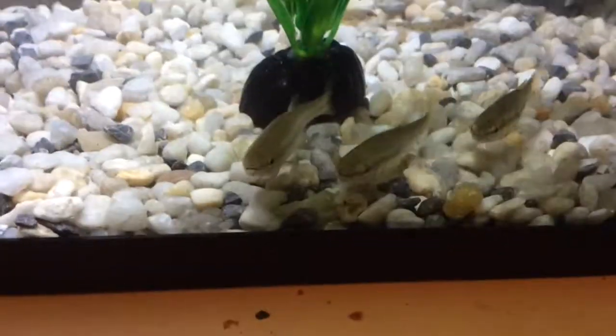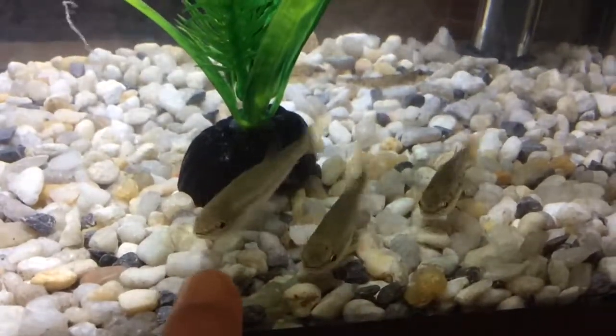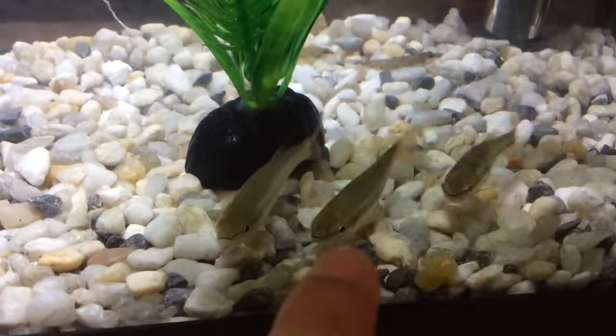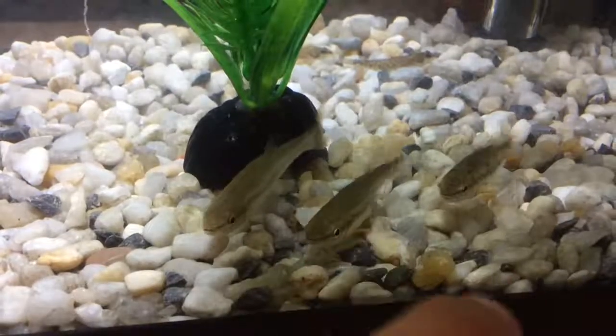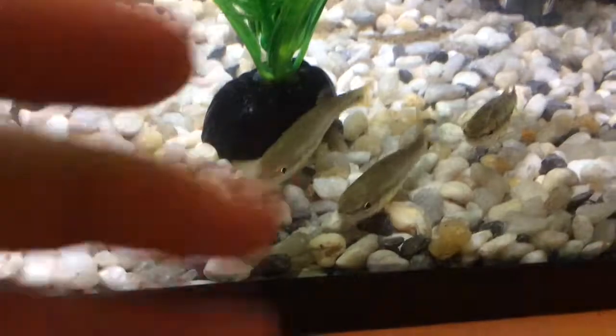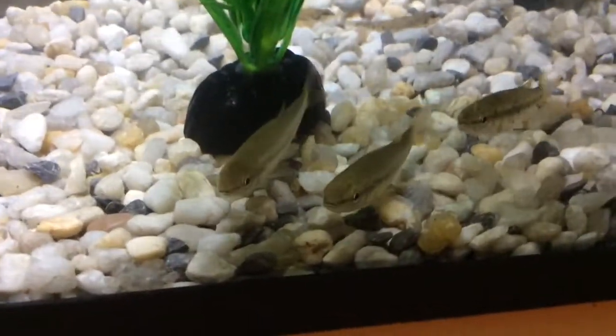These are creek chubs and they're about two inches - this guy right here is like two inches. He's getting a little scared of my finger so I better back up. This guy has one little speckle on his head and a few others. This guy has a ton of speckles, so as you can see there are a lot of different varieties of them. They're pretty awesome fish.